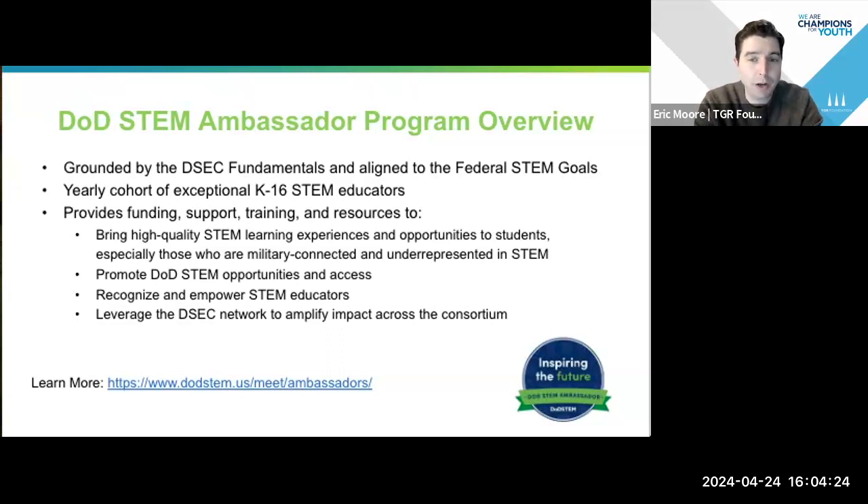The DOD STEM Ambassador Program started in 2020 and it's part of the Defense STEM Education Consortium. We're now in our fourth year of the program, and we're up to about 78 teachers so far. You'll be hearing from one of them shortly — Darren Gray, who's part of this year's cohort.